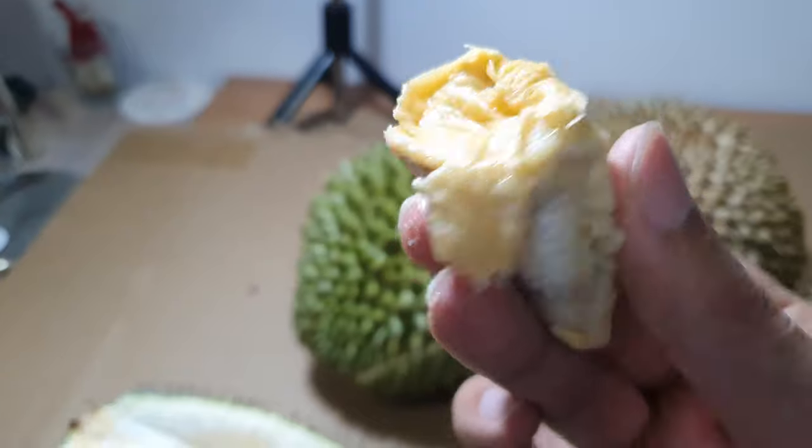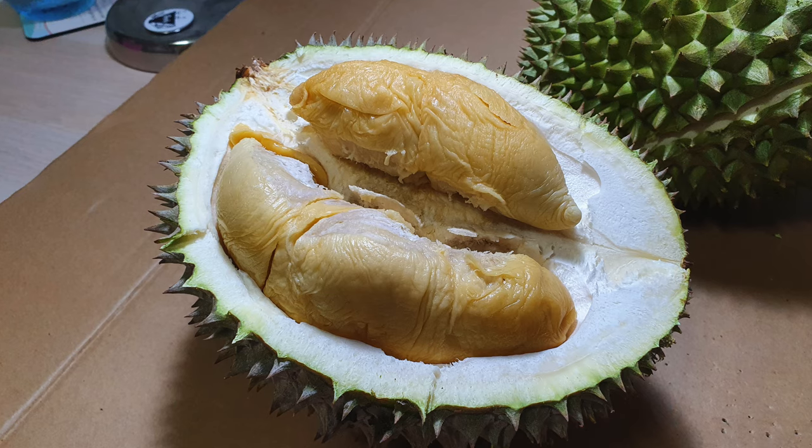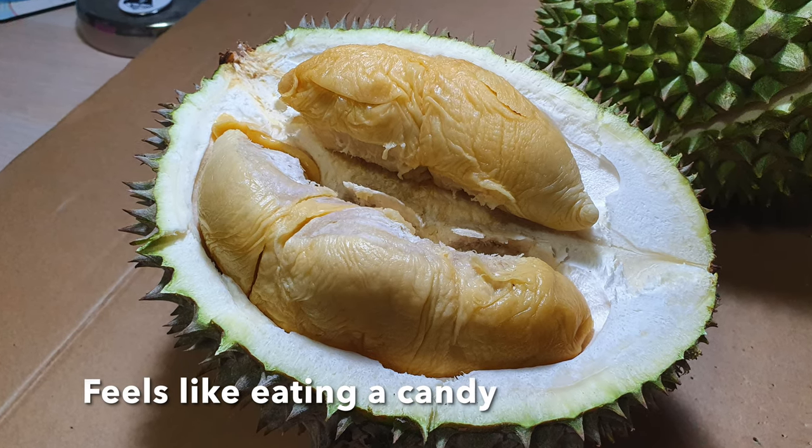Time to try — taste test! So sweet and creamy. Oh my god. Wow, this is for all those sweet lovers, all those that don't like bitterness. This is for them.